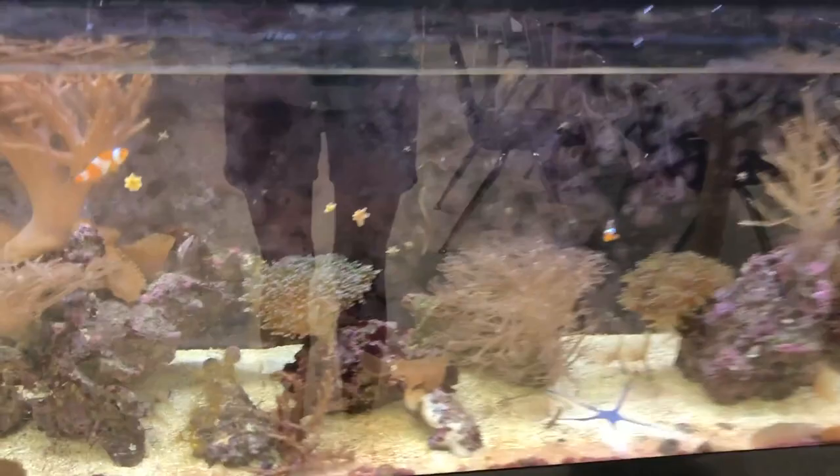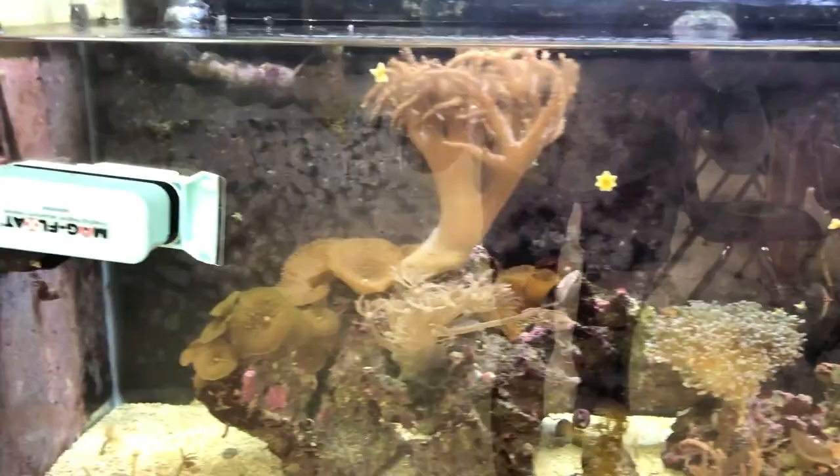Now we're going to go down to the third science lab. Boy, these halls are empty. This tank is near and dear to my heart because this is the very first saltwater coral tank that we got in the school, and it's the very first time I've ever taken care of one. It's doing pretty well — we've got two little clownfish in there, a lot of soft corals. It's doing really well. Oh, the starfish is out. Beautiful.